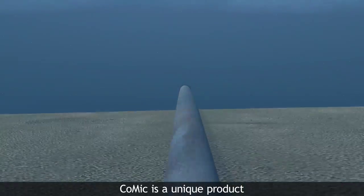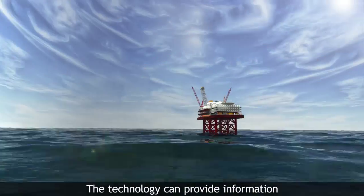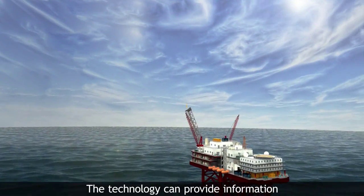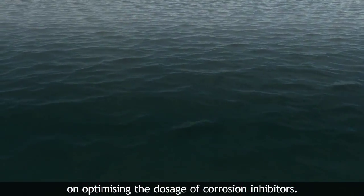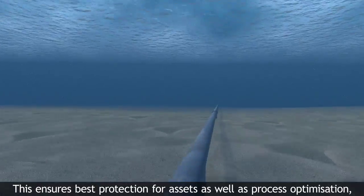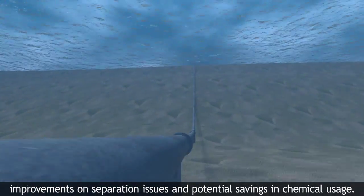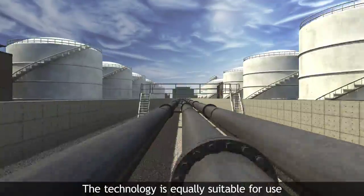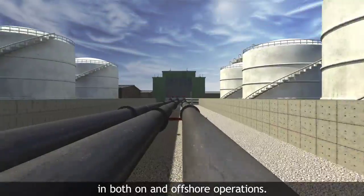Comaic is a unique product for the proactive management of pipeline corrosion. The technology can provide information on optimising the dosage of corrosion inhibitors. This ensures best protection for assets, as well as process optimisation, improvements on separation issues and potential savings in chemical usage. The technology is equally suitable for use in both on- and offshore operations.